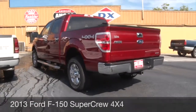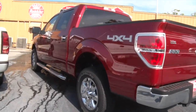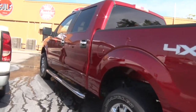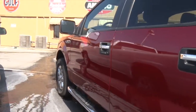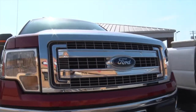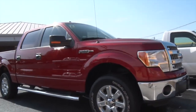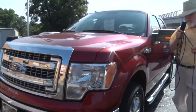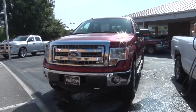Beautiful crimson colored Ford Super Crew, four-wheel drive, loaded to the max. Absolutely gorgeous truck. 2013. Low, low miles. Let me check the price on this — I think the boss made a mistake, but I'm going with it anyway. $35,995 is what we're talking about. I hope that's a mistake and we have to live with it, y'all. Come on in today on this beauty.